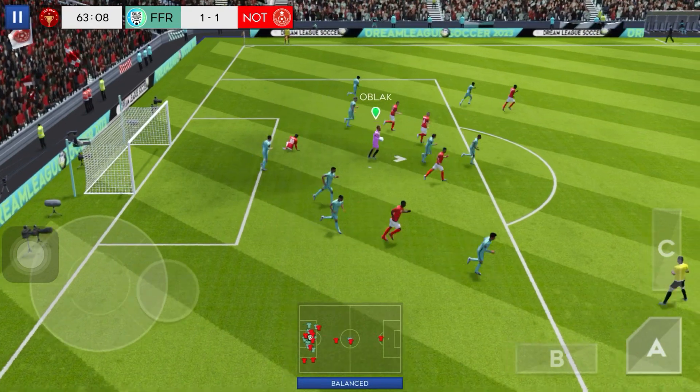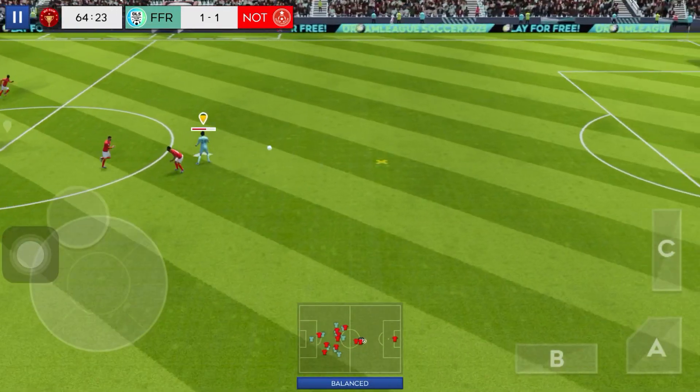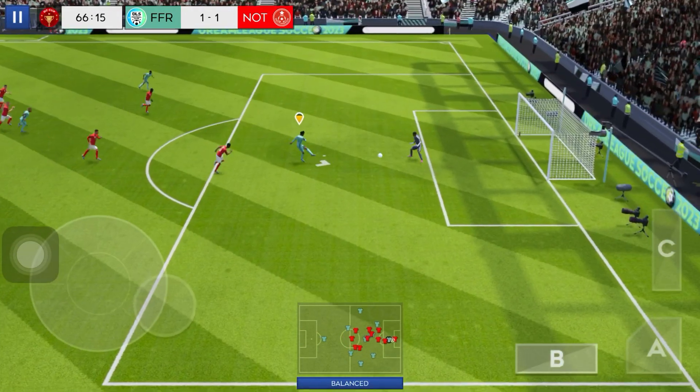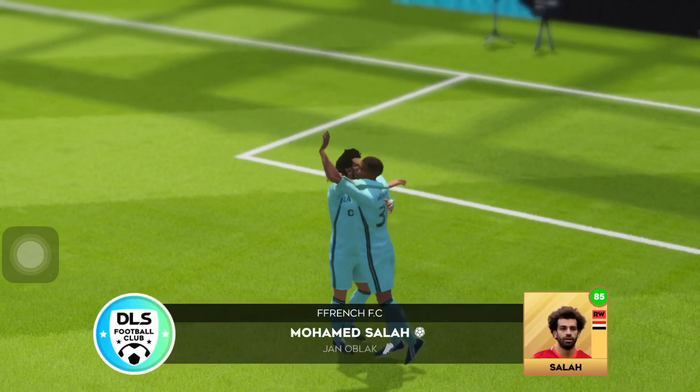Oblak, relax. And he's clear of the defence — but can he finish it? Oh, it's in! He's scored a brace.